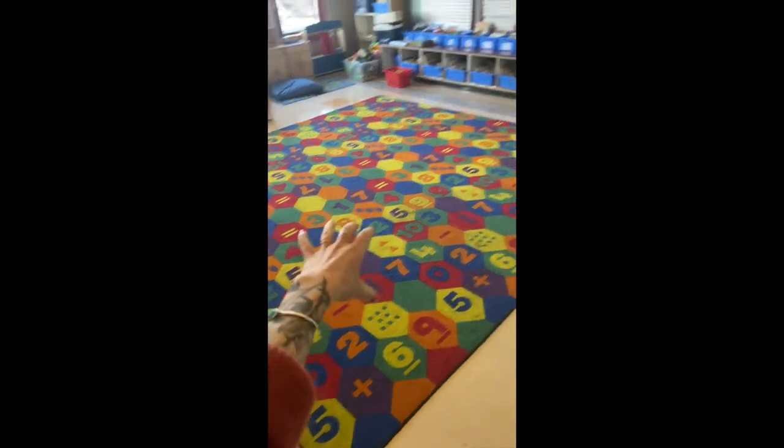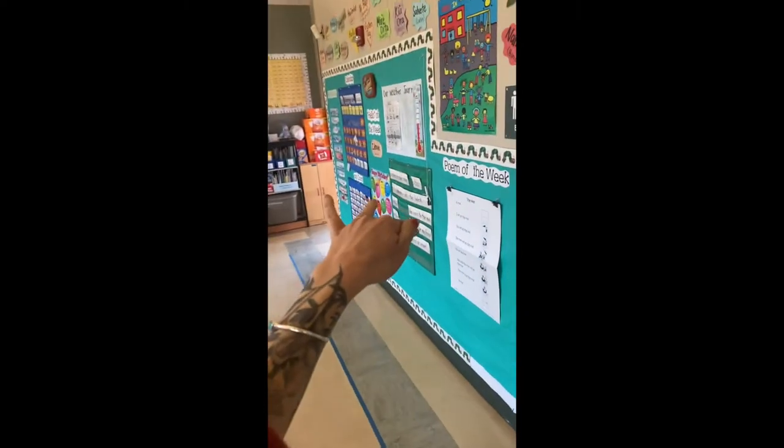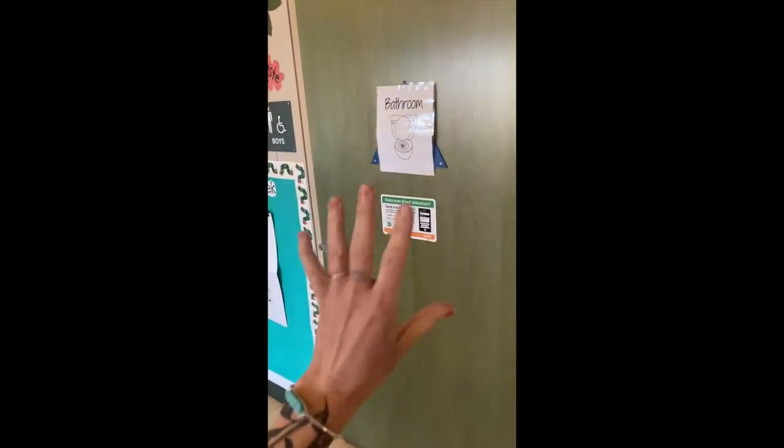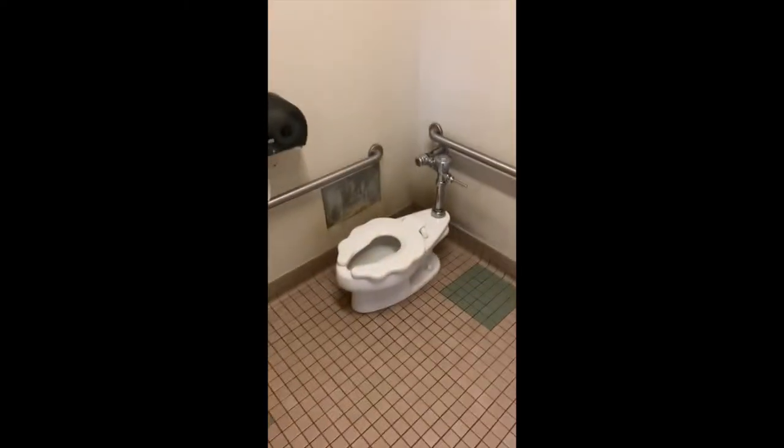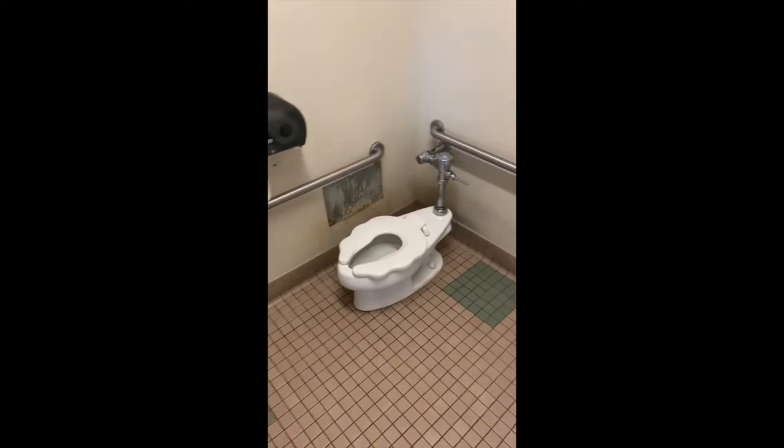This is where we store our backpacks. After we do our morning meeting on this back carpet and review all of those things, we go ahead and have a bathroom break. We have two bathrooms in the classroom — the lights turn on automatically when you walk in, and the toilets are really small, lower to the ground so that the kids can reach.